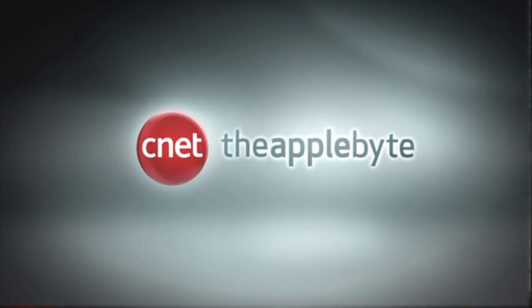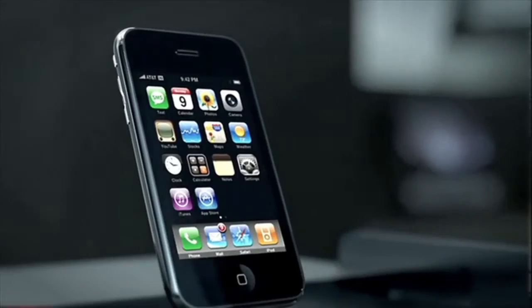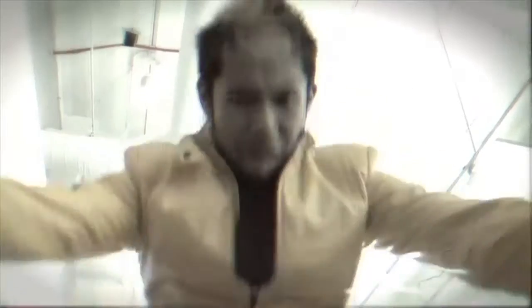Brian Tong here, and if you want the scoop for all of the good and bad inside the Apple world, then the only thing you should be watching is CNET's Applebyte. I'll give you the latest news, rumors, tips, apps of the week, and even call out the bad apples. So watch it all at CNET.com/Applebyte, and I'll see you there.